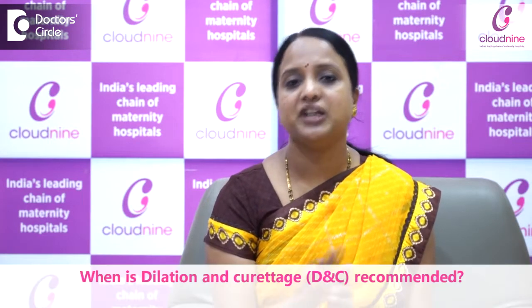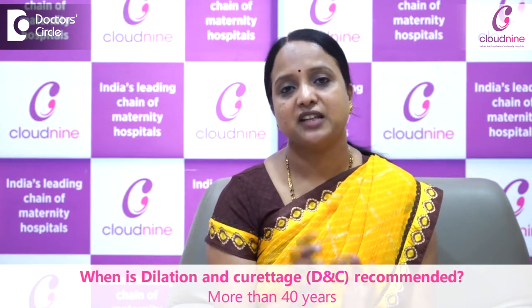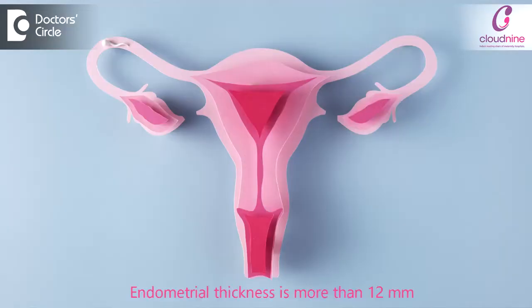Or in women who are 40 years and above, where the endometrial thickness is more than 12 mm and they have a significant history of prolonged bleeding — in such cases, it is always recommended to do the DNC and then start hormone treatment.